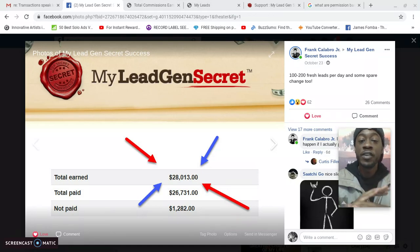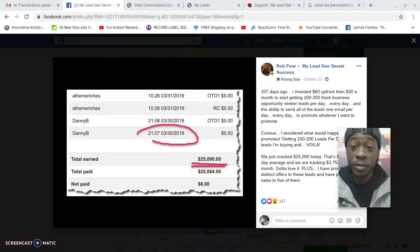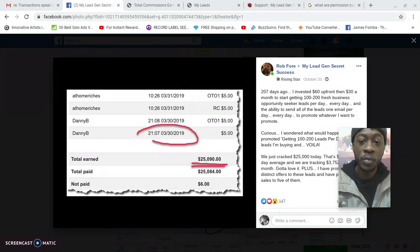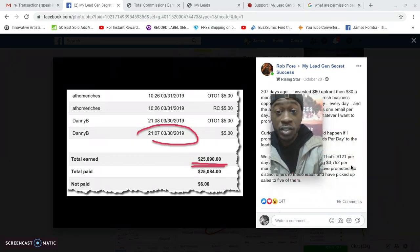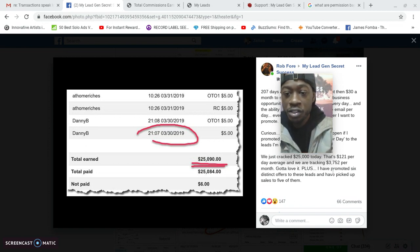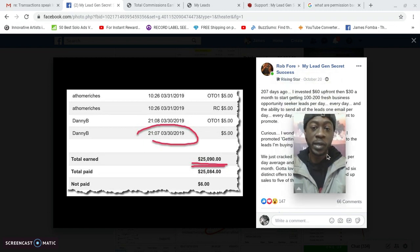Does this system convert for people with no marketing skills? I'll show one more big result first. Rob posted 207 days ago: 'I invested $60 upfront and then $30 a month to start getting 100 to 200 fresh business opportunity leads per day, and the ability to send all the leads one email per day to promote whatever I want.' In those 207 days, they cracked $25,000 — that's $121 per day average, tracking $3,752 per month in residual income. Big results come from big action, but for the person brand new with no marketing skills, these leads still convert.